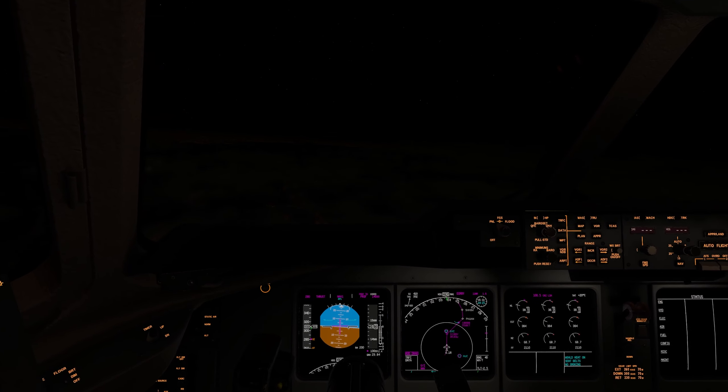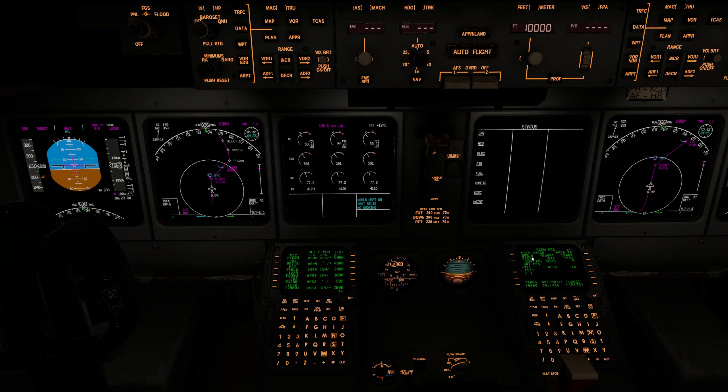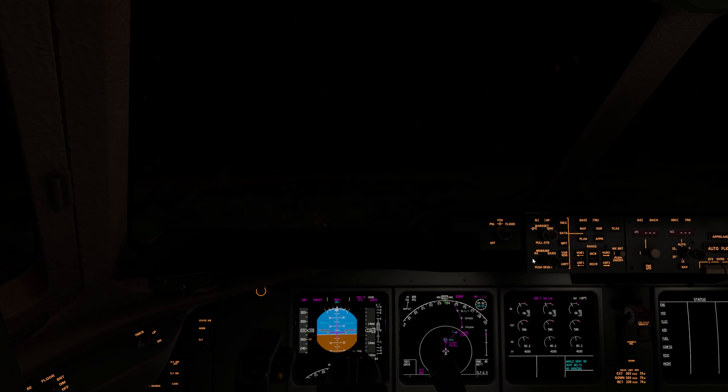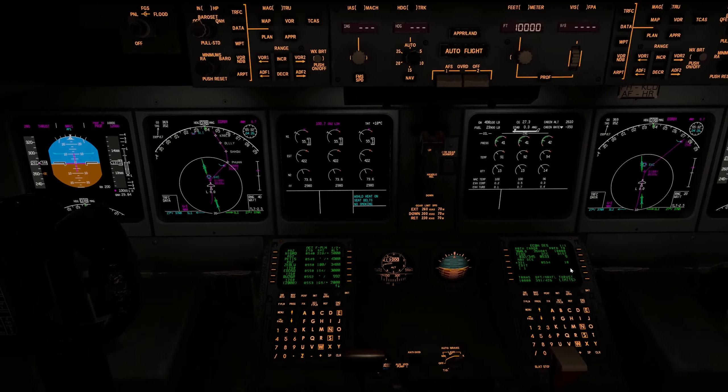We kind of blew through that speed restriction there — we're actually really high on the profile right now. Brakes up. Make sure the FMC is adjusting for this profile that we dipped under. Okay, it's coming back in — yeah, it's getting it back now.